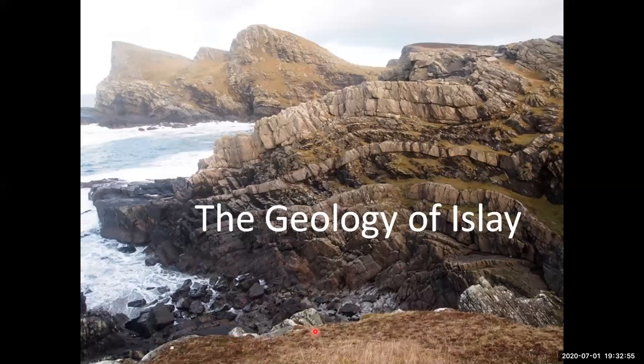Welcome to Islay. We're going to do a quick tour of Islay and throw a bit of history and archaeology into the mix to show how geology relates to all these other disciplines. We'll have a bit of whisky as well — there's a link between geology and whisky which I've really enjoyed exploring and researching.